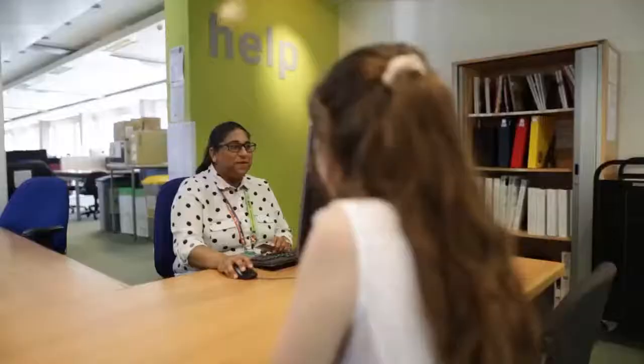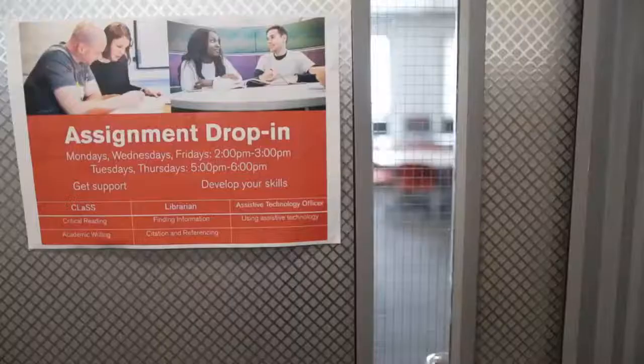There are lots of support staff to help you in using spaces, IT, and developing your essential skills. They can support you online, in drop-ins, and one-to-ones.